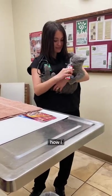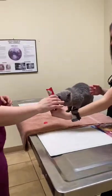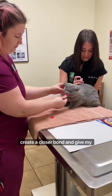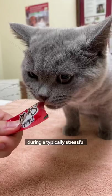I am a veterinarian and this is how I use delectable squeeze-ups to make my cat appointments fear-free. Delectable squeeze-ups are a tasty treat that can be hand-fed to cats during their exams to create a closer bond and give my patients positive feedback during a typically stressful time.